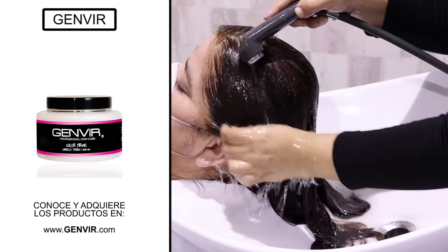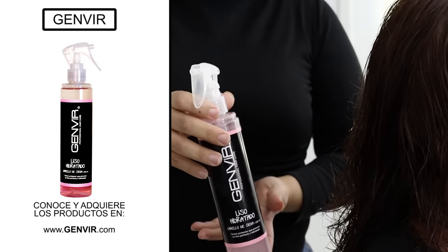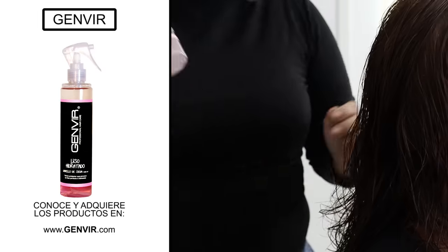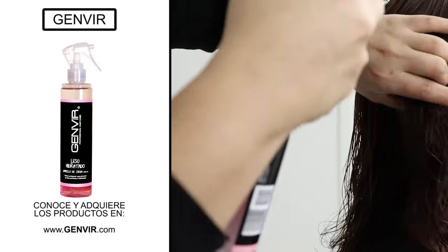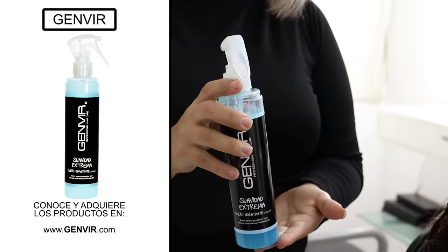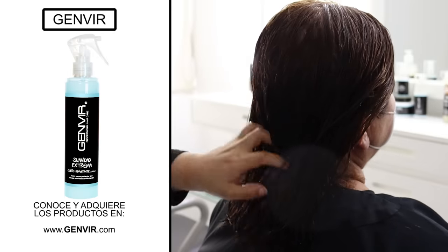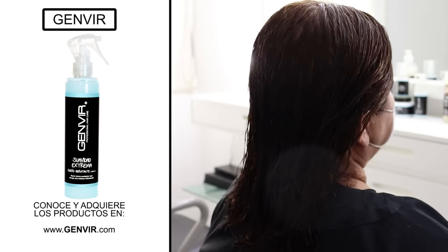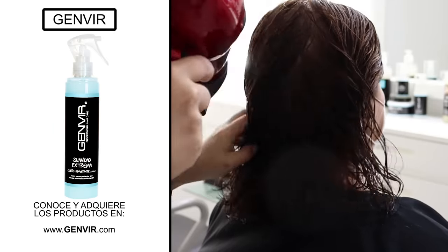Let's move Leticia to the dressing table to give her that final gorgeous touch. Anna is going to apply moisturizing hair serum, which is ideal for this type of highly porous hair — it helps counteract porosity, giving the hair softness and a lot of shine. Steffi is going to take care of the makeup, and in a few moments we will see the final result.